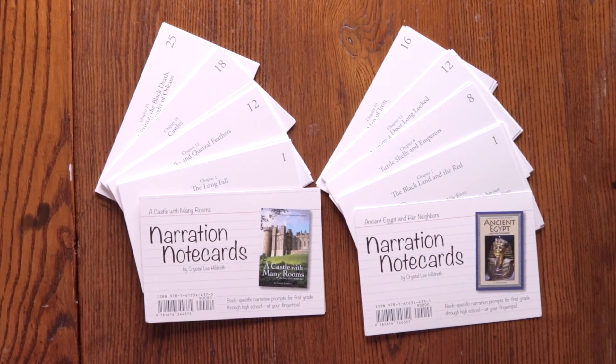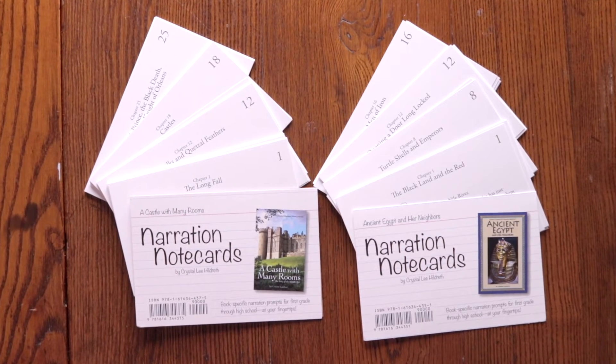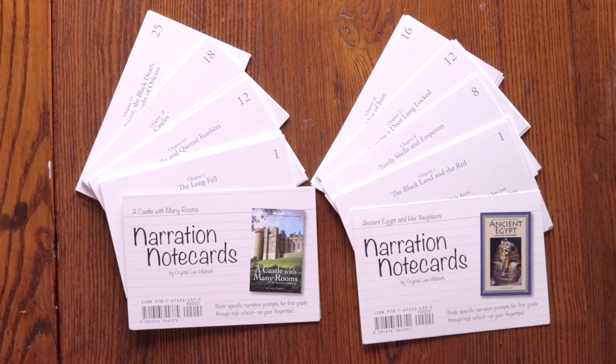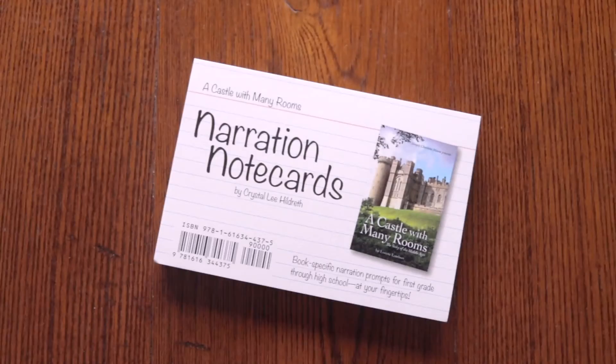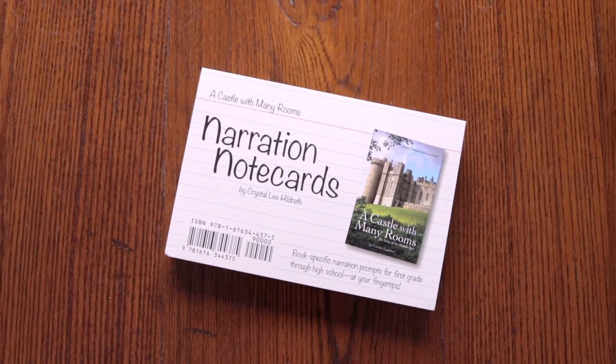Narration note cards answer both of those challenges beautifully. Today, I'm pleased to let you know that we have two new sets of narration note cards to add to our collection. We now have note cards available for Ancient Egypt and Her Neighbors and for A Castle with Many Rooms: The Story of the Middle Ages.